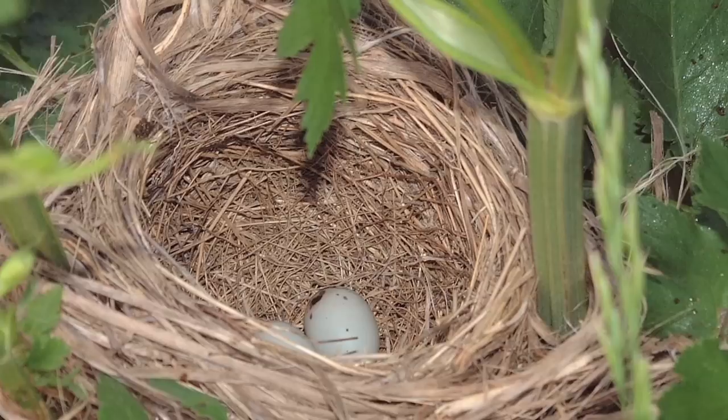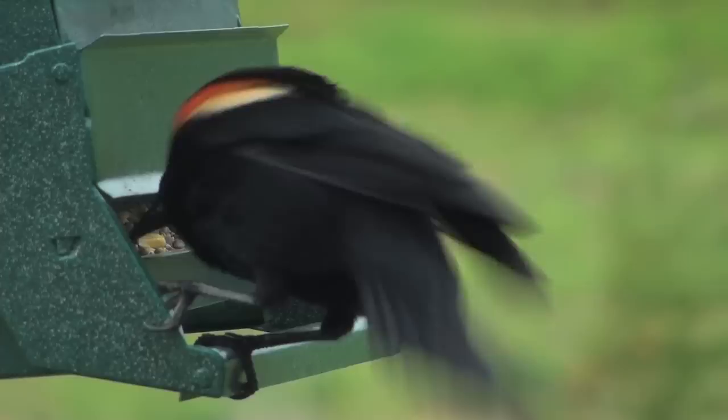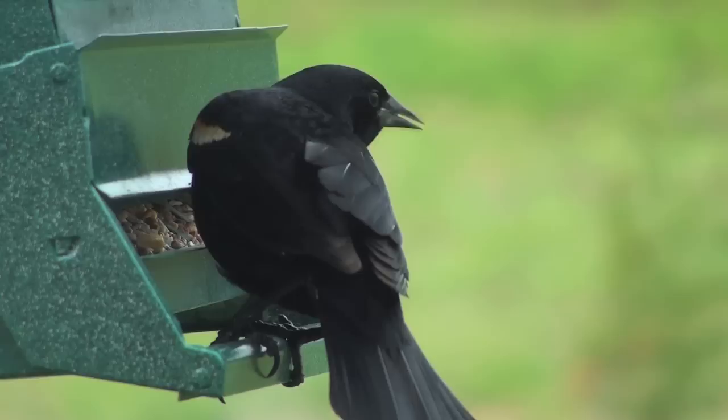Each clutch will consist of around three or four eggs. The females incubate the eggs and the babies hatch within 11 to 12 days. Their diet consists mainly of seeds and insects.